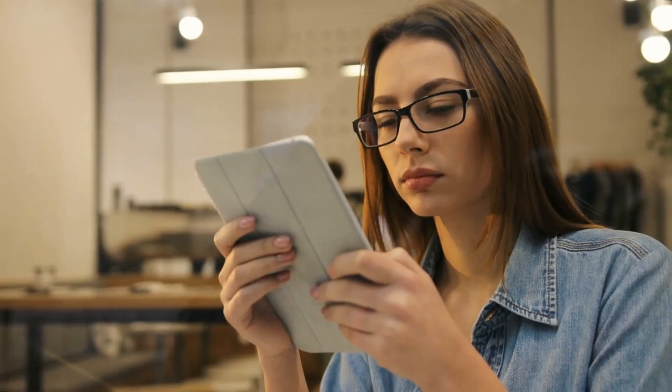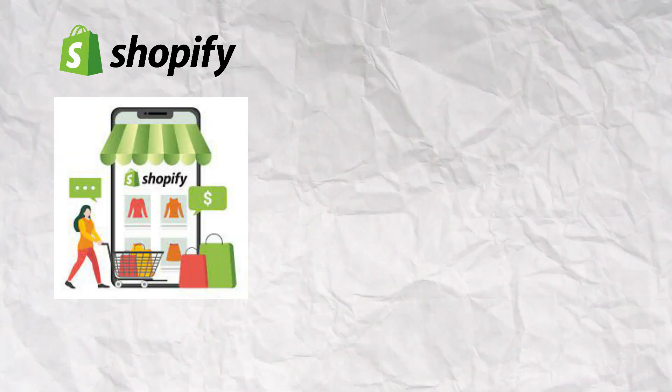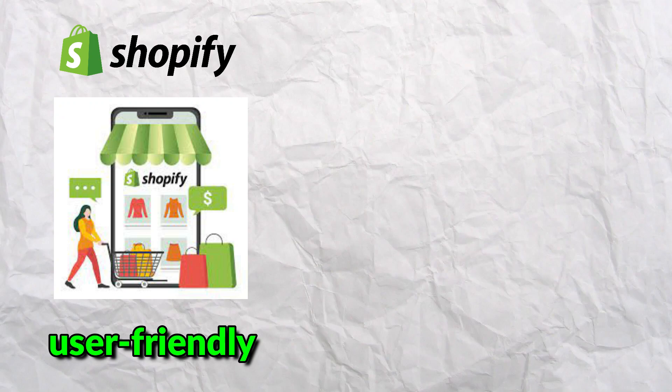Dropshipping as a business model is incredibly popular, offering a low-risk way to start an online store without holding inventory. Shopify is often the go-to platform for creating and managing these stores due to its user-friendly interface. However, there's another powerful tool that stands out with its unique features.